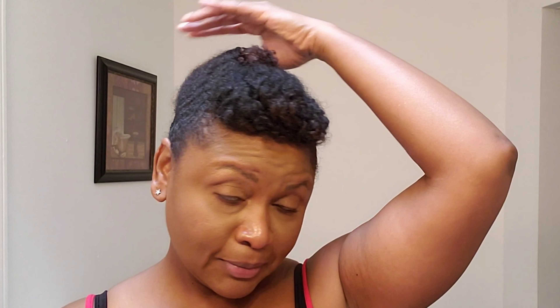Welcome to my channel. Today I will be refreshing my fro after a week of protective styling. I normally protective style Monday through Friday and then on Friday evenings I refresh my hair.